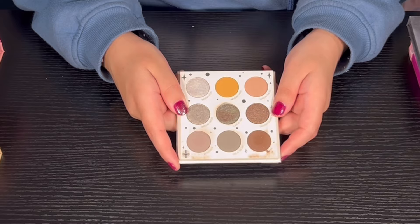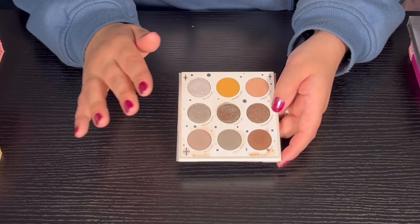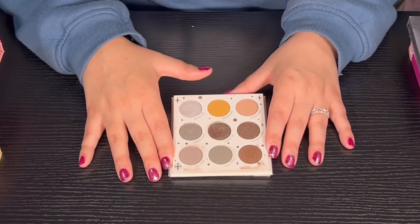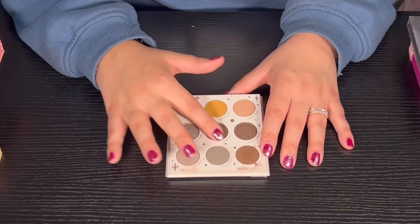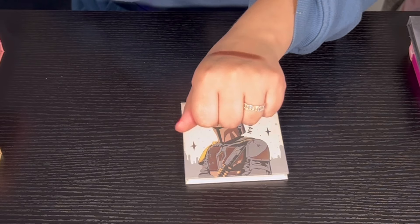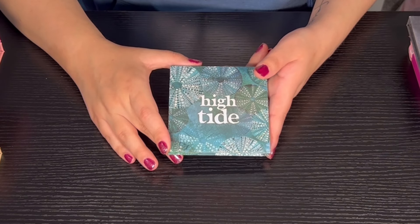Next we have the Mandalorian palette from Color Pop. I love this palette — kind of cooler tones but there is some grungy in here, and we have a duochrome that is super super pretty. I'll go ahead and swatch the duochrome for you. The quality is super good — I love this duochrome.